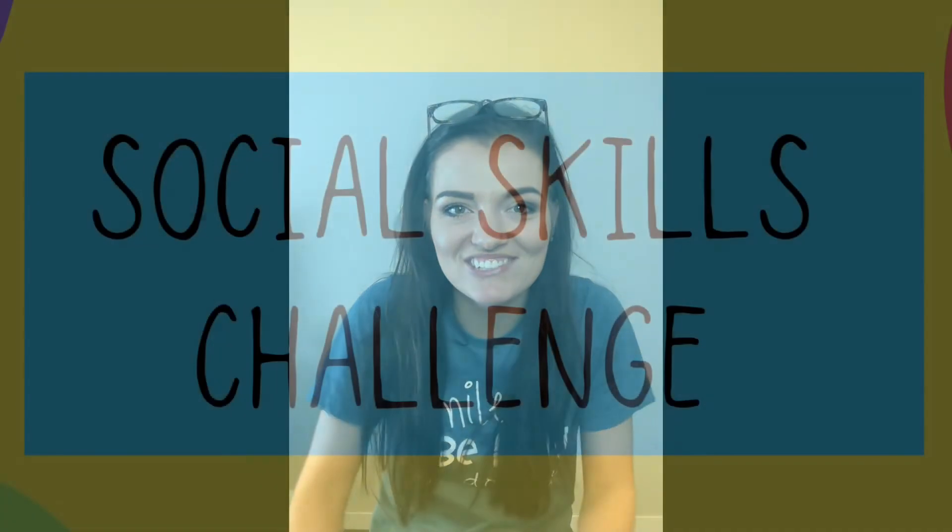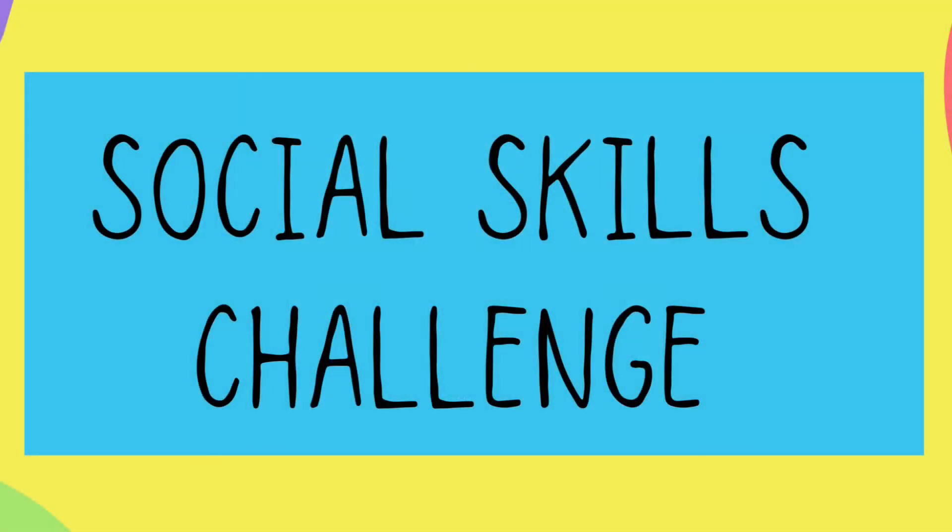And that's all for the mindfulness challenge! Now for our second challenge — that is our social skills challenge. Today I'm going to have you make a list of all of the things that you do for your morning routine.